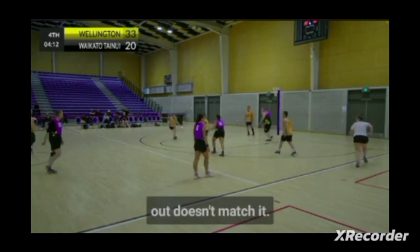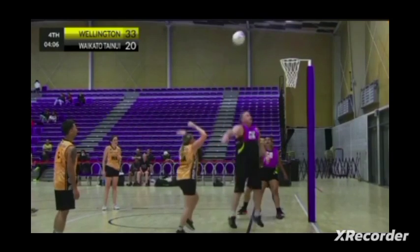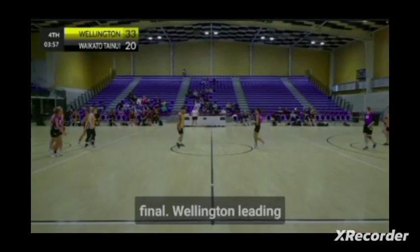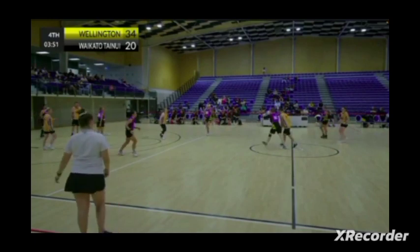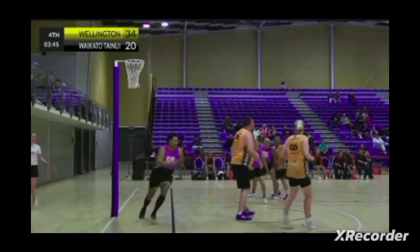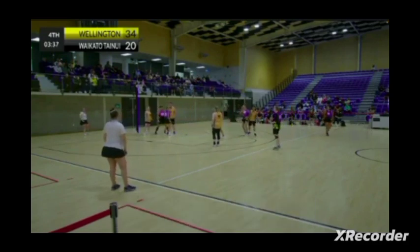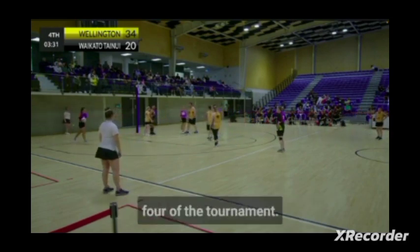Unfortunately the pass out doesn't match it. Good rebounding position by Mark Sutton cleaning up the missed shot. Four minutes left in the Masters final — Wellington leading currently 34-20. Quick handover from Mel there, but unfortunately just stepped in and obstructing. Nobody looks all that keen to chase that ball down — you can tell it is day four of the tournament.